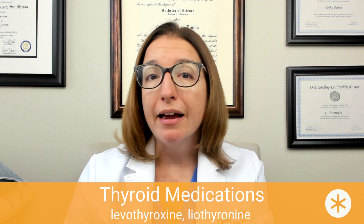Let's start by talking about thyroid medications, which include levothyroxine as well as liothyronine. These medications act as a synthetic form of our naturally occurring thyroid hormones, and we use them in the treatment of hypothyroidism. Side effects are minimal unless the dose is too high, in which case we may end up with signs and symptoms of hyperthyroidism.